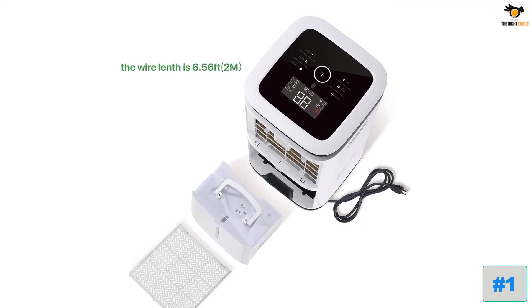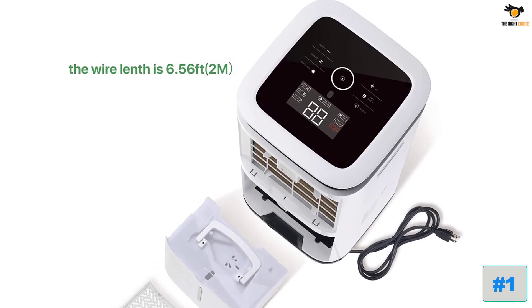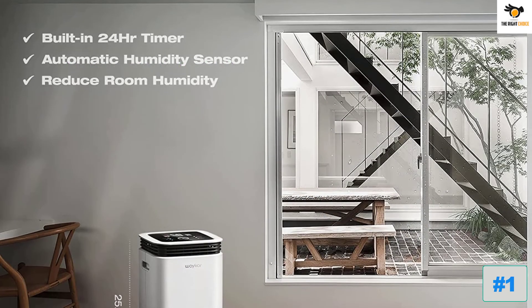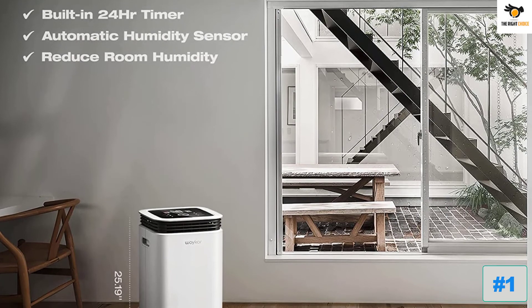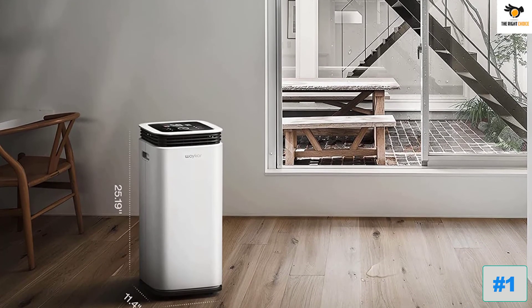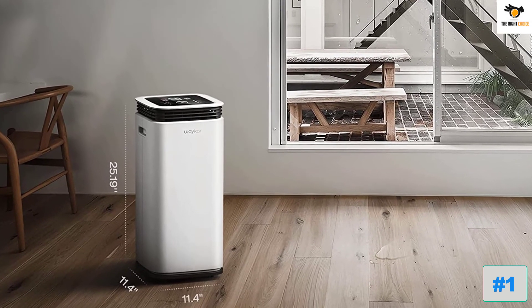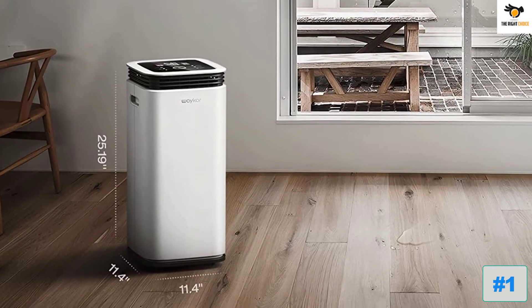This dehumidifier is able to remove up to 70 pints under 95 degrees Fahrenheit and 85% RH conditions of moisture per day. Please note: under 95°F and 85% RH conditions, the max dehumidification capacity is up to 70 pints in areas up to 4,500 square feet.